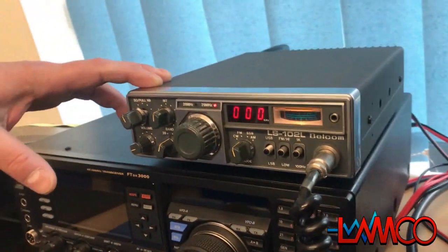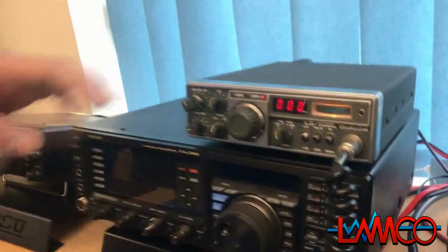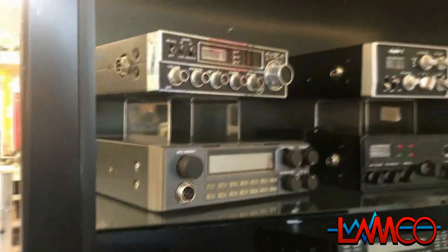We also have a few more older radios, which I'll show you shortly. Hello again, and I'm back with my radio collection in the shop. I'd like to have a quick swing through, and I'll do a bit of a description.